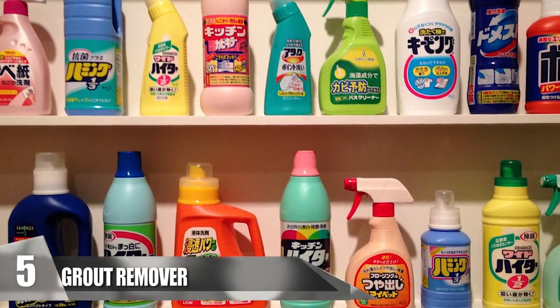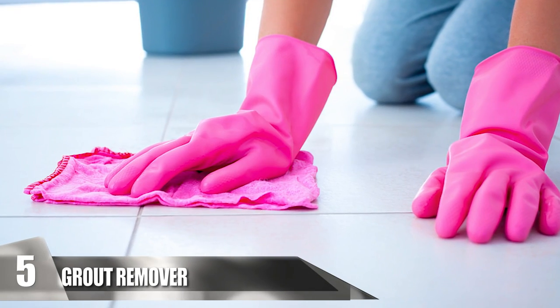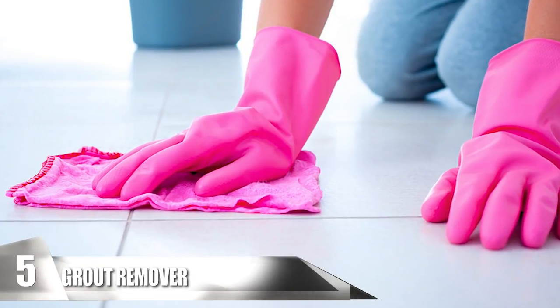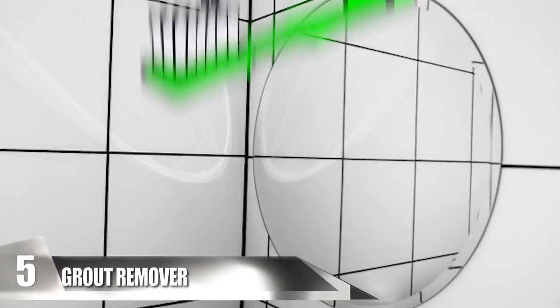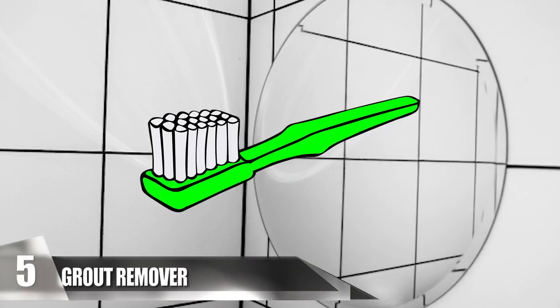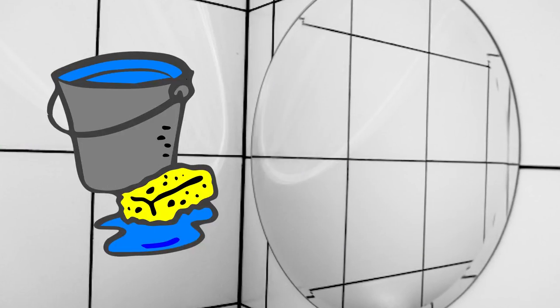Number 5: Grout Remover. Ditch those harsh chemicals and trade in your cleaning products for Coca-Cola. If you have dingy or dirty grout in your home, pour a little bit of the soda onto the area and let it sit for a couple of minutes, then wipe it clean. For tougher stains, you can use a toothbrush to rub the grout before drying the area. When you're done, use soap and water to wash away the stickiness of the Coke. This is a quick method to use at home or in the bathroom.